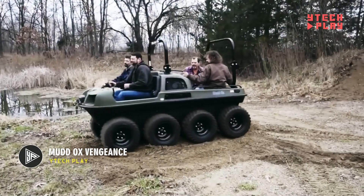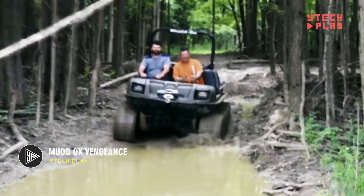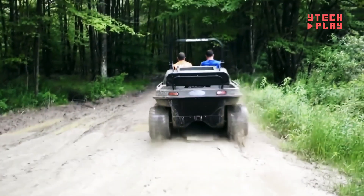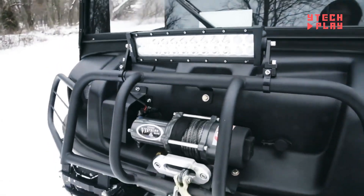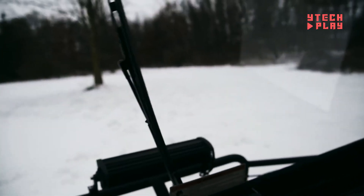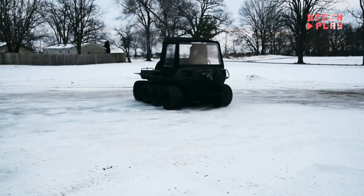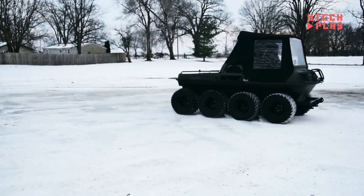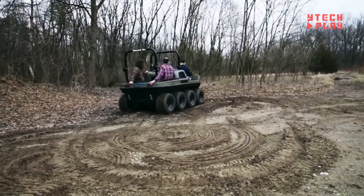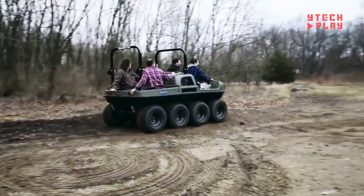Introducing the Mud Ox Vengeance, a versatile vehicle designed for both recreational fun and light industrial tasks. It's a hit among private hunters, farmers, and townsfolk tackling land management chores. Built on a sturdy Mud Ox chassis, it features a Skid-Steer T20 transmission that enhances maneuverability. With its full-time, non-differential six-wheel drive, you'll get consistent power to all wheels, giving you better traction on any surface.